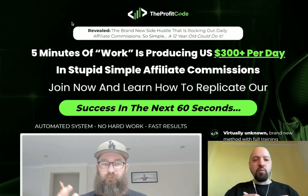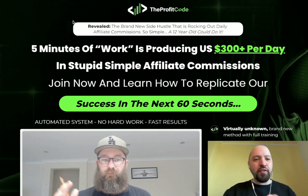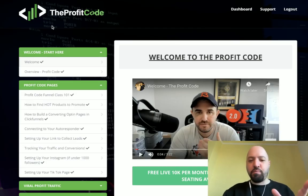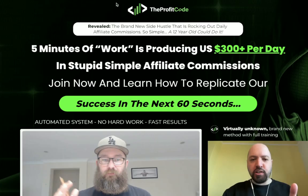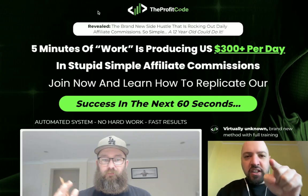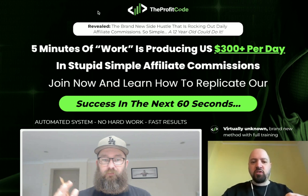Hi there guys, Johnny Rose here and welcome to my Profit Code review. You're gonna get my full Profit Code review, we're gonna also have a Profit Code demo. I've got access to the product, we're gonna jump in and look and talk more about what it's about. I also have some extra Profit Code bonuses for you and a discount if you decide to pick it up through the link below in the description box - you'll need to click it to save money.